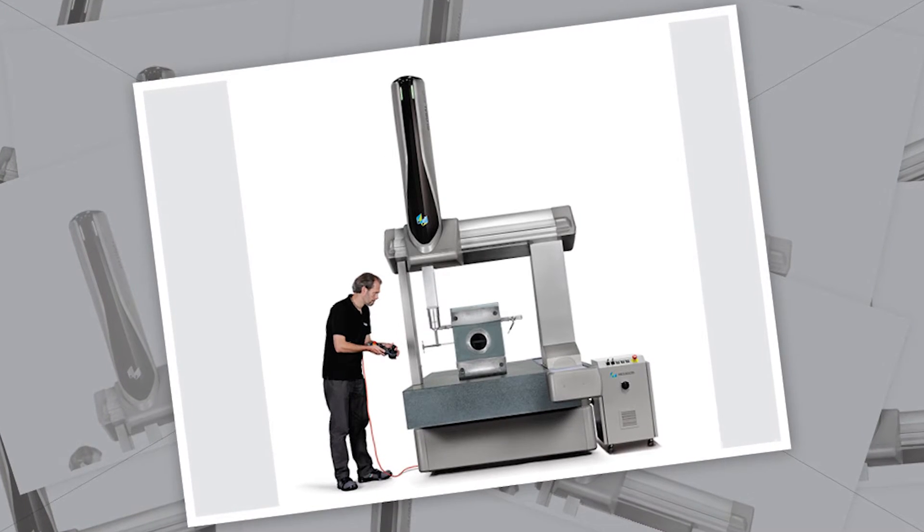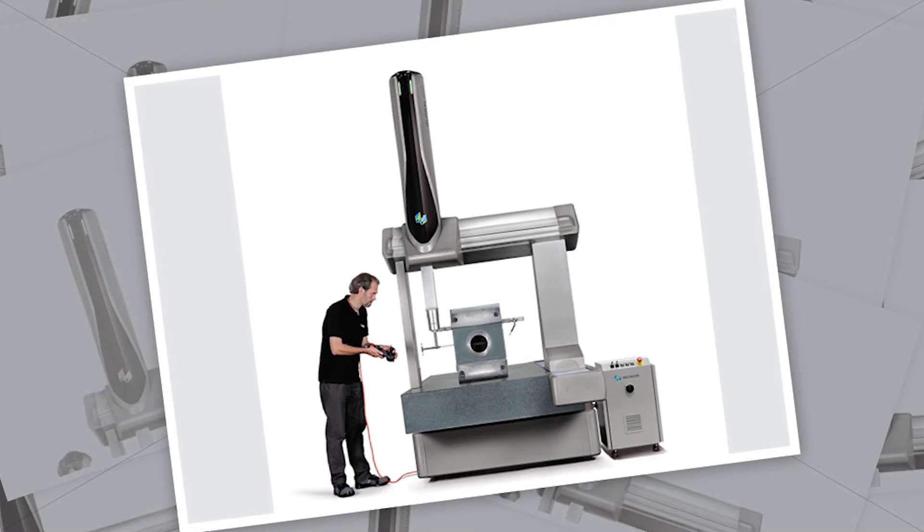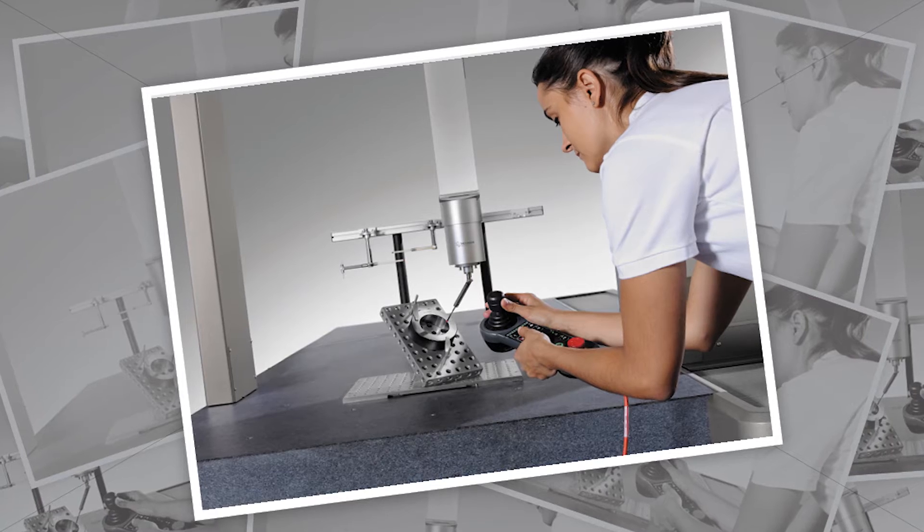What is Hexagon Manufacturing Intelligence doing to solve some of these issues? Hexagon is focusing efforts on helping customers increase their throughput. We're investing in technologies that will allow users to acquire more actionable data faster than ever before. A good example is the Global EVO that we have on display here at IMTS, which we announced earlier this year.